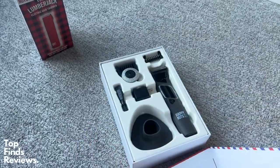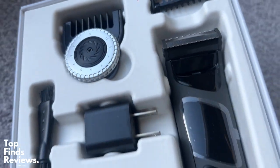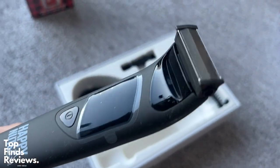Happy Nuts actually sent me this Ballber Pro and I just want to show you everything you guys get inside of the packaging. This thing is just amazing. It is my 100% go-to grooming product for down there.